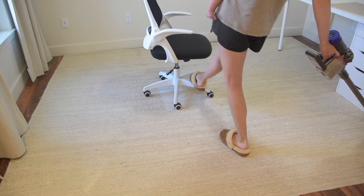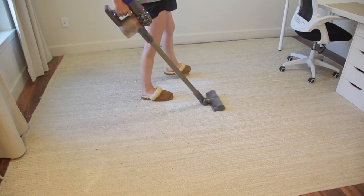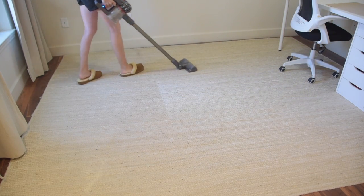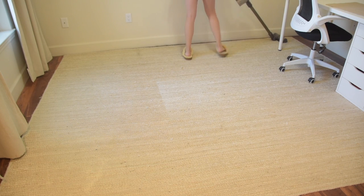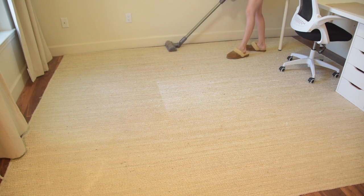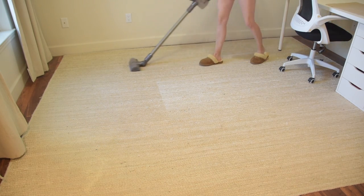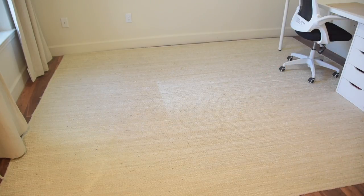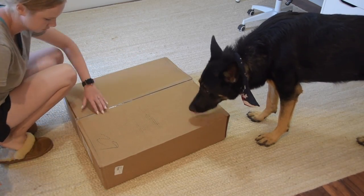The first thing you should know about my house is that it's always covered in dog hair — if you have a German Shepherd you know the struggle. Once everything is cleared out I'm going to vacuum up all the leftover dog hair. You might also notice the desk is still in here — I thought I was going to leave it, but we'll address that a little bit later.